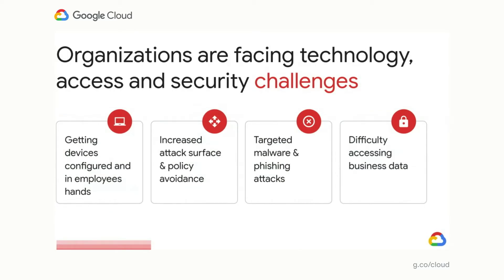As a result, IT teams are facing a range of technology access and security issues as they grapple with enabling their remote workforces. These include getting devices properly set up, configured, and in the hands of employees that need them; the risk of an increased attack surface from employees using their own devices and home Wi-Fi networks; increased cybersecurity and phishing attacks posing as pandemic information links that aim to plant malware; and end users struggling to access the information, data, and systems they need to be productive.